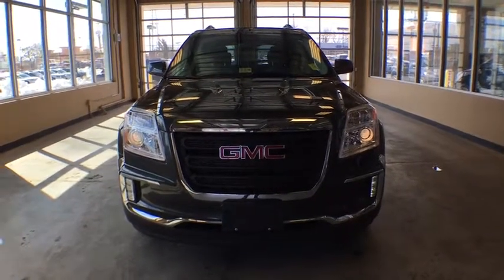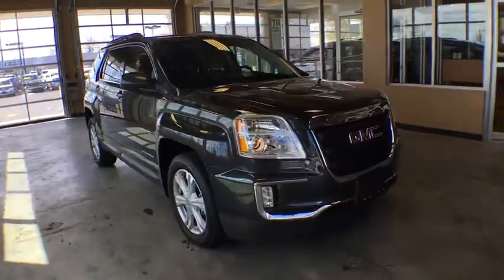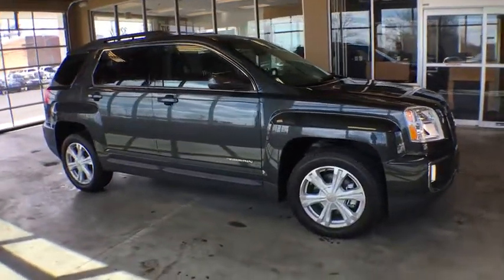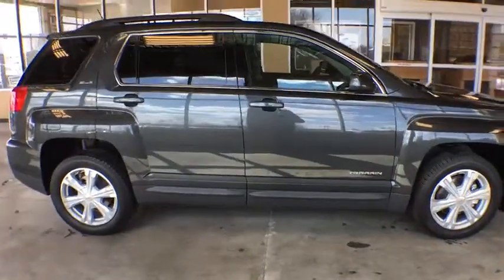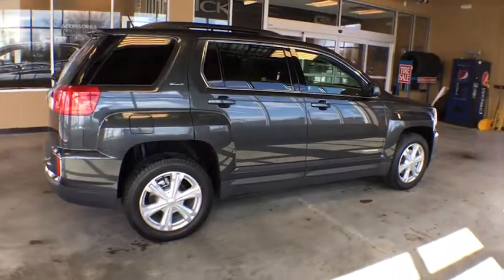The 2017 GMC Terrain. The GMC Terrain combines the benefits of a crossover with the style and functionality of an SUV. Terrain offers uncompromised capability, a balanced stance, and a commanding view of the road, letting occupants enjoy a confident driving experience.